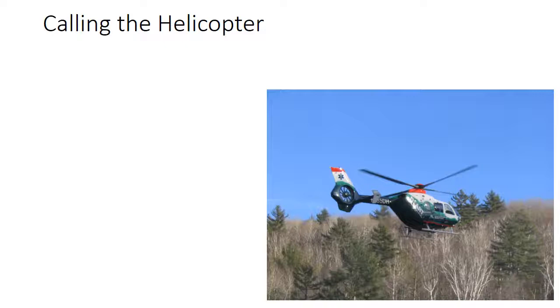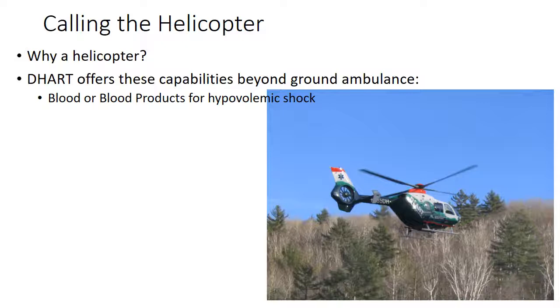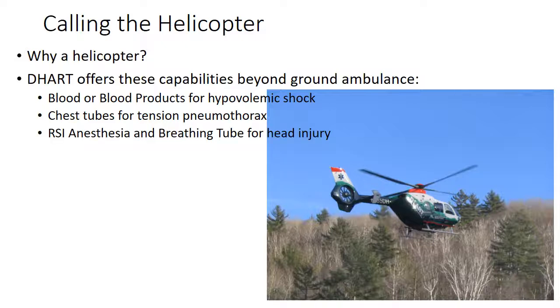Our helicopter, talking specifically about DART, generally comes with a crew of a pilot, flight paramedic, and a flight nurse, and that team offers some additional capabilities over the ground ambulance. They can give blood or blood products to patients in hypovolemic shock. They can do minor surgical procedures including chest tubes for tension pneumothorax, and they can do RSI — anesthetize, paralyze, and place a breathing tube in a patient with a head injury.